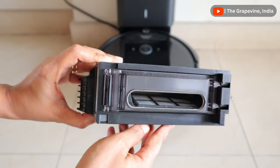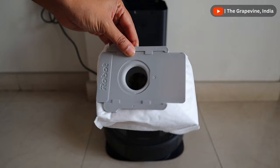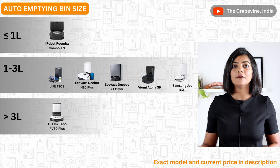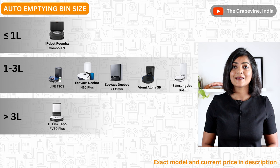For robot vacuums that do have an auto-emptying bin, having a smaller dry bin size is still okay as the dust gets emptied after every single run into the disposable bag in the auto-emptying dock. Larger the disposable bag, longer you can go without replacing it. Typically, robot vacuums with a 4-litre bag and above can go 60 to 75 days before replacement. Amongst the models compared, TP-Link, Ecovacs, and iLife have the largest disposable bag sizes, while iRobot models have the smallest.